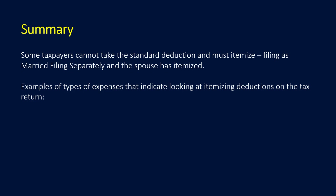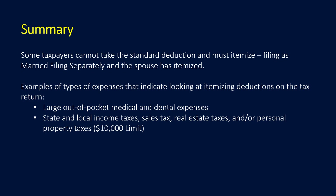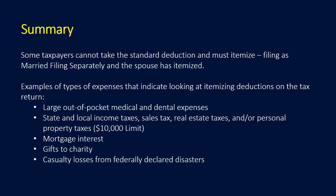Some taxpayers cannot take the standard deduction and must itemize — for instance, when filing married filing separately and the spouse has itemized. Expenses that indicate considering itemized deductions include large out-of-pocket medical and dental expenses, state and local income taxes, sales tax, real estate taxes, and personal property taxes — keeping in mind the $10,000 SALT limit for 2018. Mortgage interest, gifts to charity, casualty losses from federally declared disasters, and other miscellaneous itemized deductions are also indicators. Now let's take a look at a few review questions.